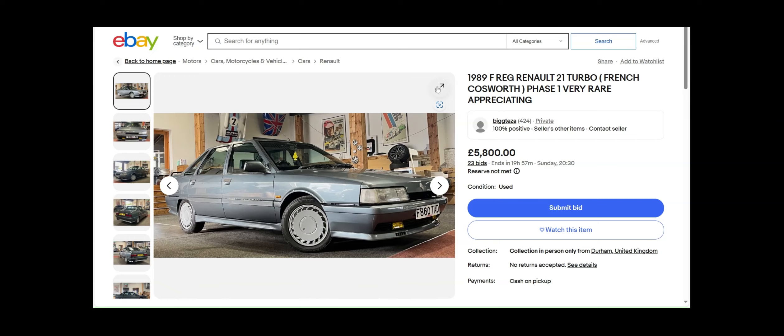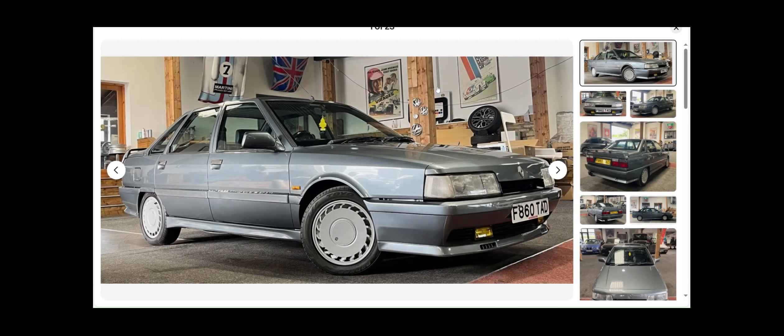It had a 1995cc turbocharged petrol engine said to produce 175 brake horsepower, a claimed top speed in excess of 140 miles an hour, and a naught-to-60 time of 6.5 seconds. That's fast now, but in 1988 it was incredible — it beat the Maestro Turbo by 0.2 seconds.